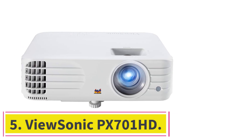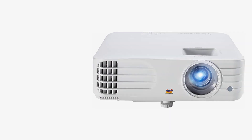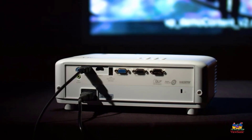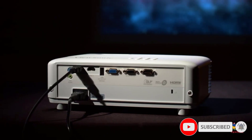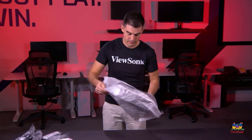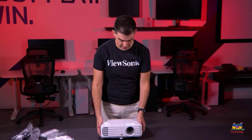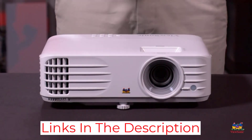Number 5: ViewSonic PX701HD. If you're in the market for a new projector, the ViewSonic PX701HD is an excellent option. This projector is capable of 1080p resolution and has a brightness of 3,000 lumens, making it a perfect projector for home. If you are a gamer, this projector will not disappoint you. There is a low 16ms input latency with vivid colors output so that you can enjoy exceptional gaming on big screens without any fluctuations.